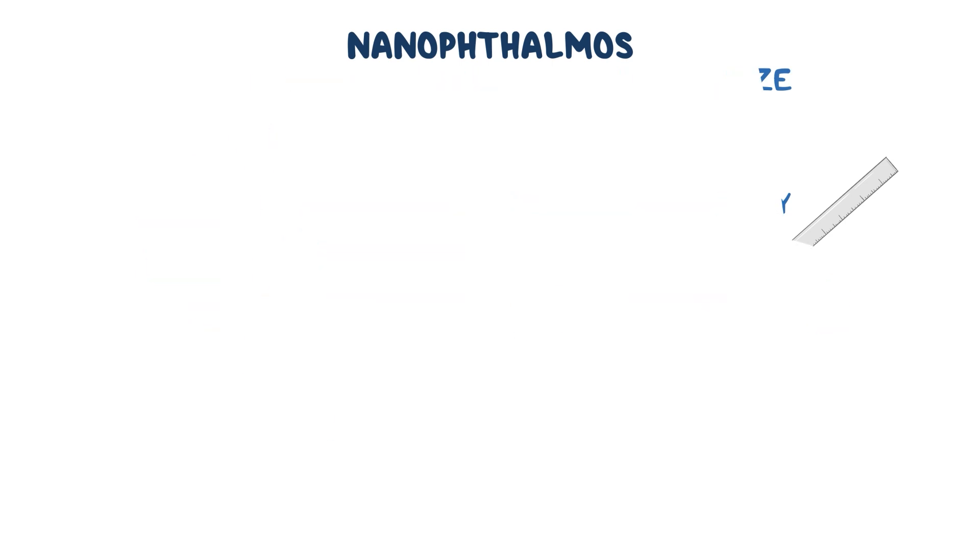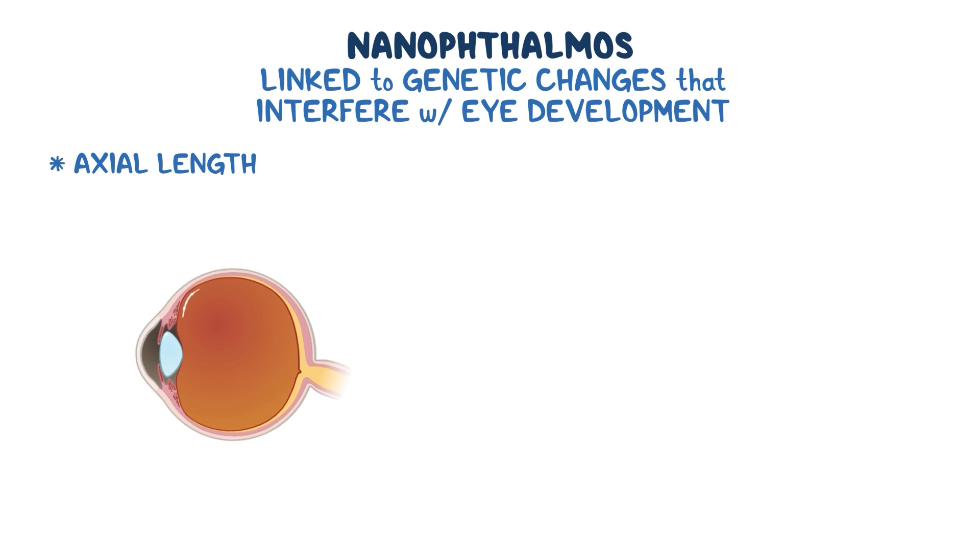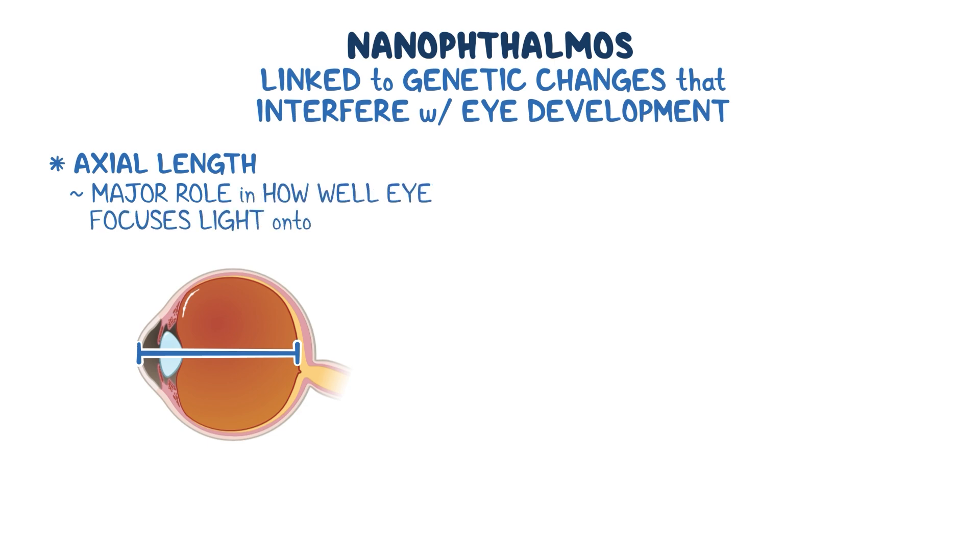The exact cause of nanophthalmos isn't fully understood, though it appears to be linked to genetic changes that interfere with eye development. One of the most important measurements here is the axial length, which is the distance from the front to the back of the eye. Axial length plays a major role in how well the eye focuses light onto the retina, which is essential to see clearly.